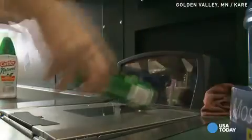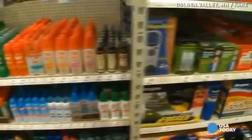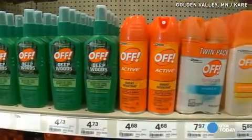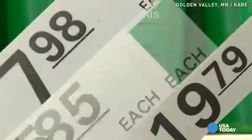For protection, we go to the arsenal of products promising relief — kind of who wants to build a better mousetrap — from bracelets to foggers to aerosols, all varying in ingredients and price.